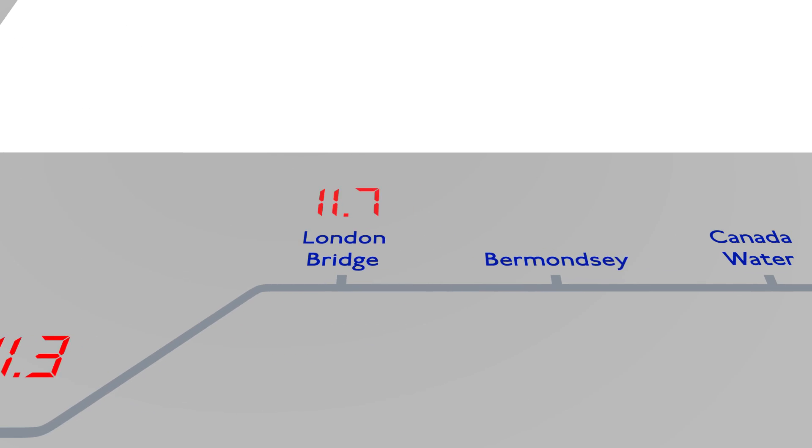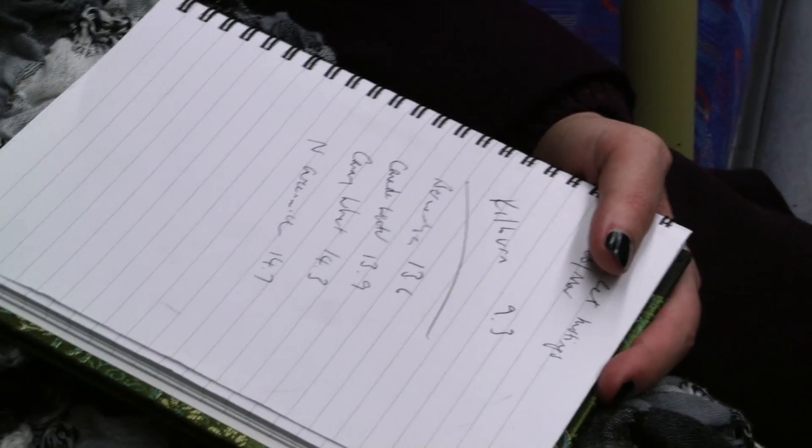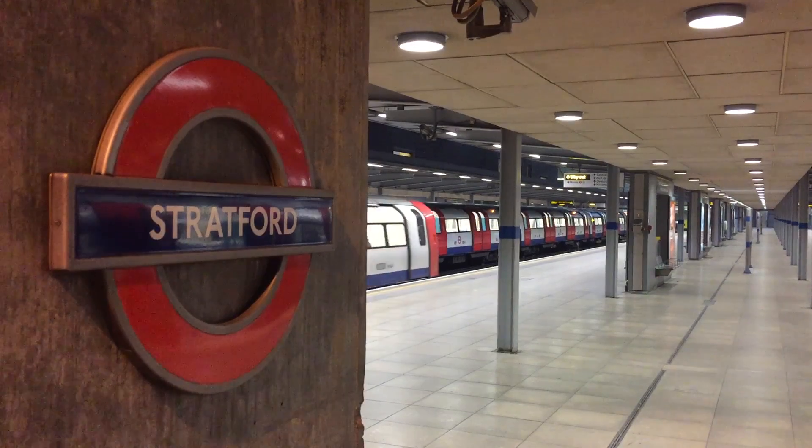At Canning Town the Jubilee line comes back out into the open again. We've just left North Greenwich, where quite a lot of people got off. It has just hit 13 degrees, but we're now about to come out of the tunnel, so it'll probably start to cool down again. The cold air did hit us, but surprisingly the temperature stayed the same for two stops, until we got to the end of the line.